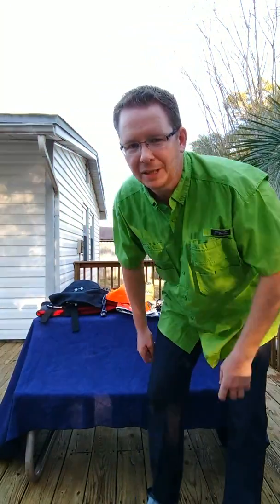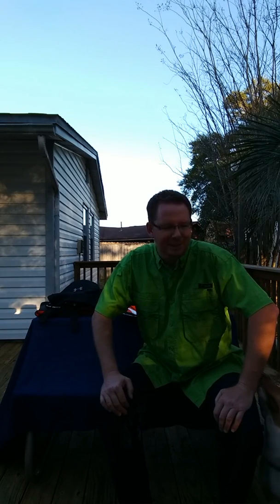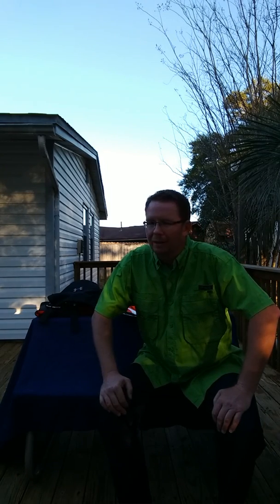Hi there, guys. It's David again. It's been a little while. The weather, as you know, has been terrible lately. But a three-day weekend, and it looks like we might get a chance to do something. While we're waiting, though, I thought I'd just go over a couple of items that might prove useful for you when you're out fishing in your kayak, or if you're looking at things you may need for that purpose.